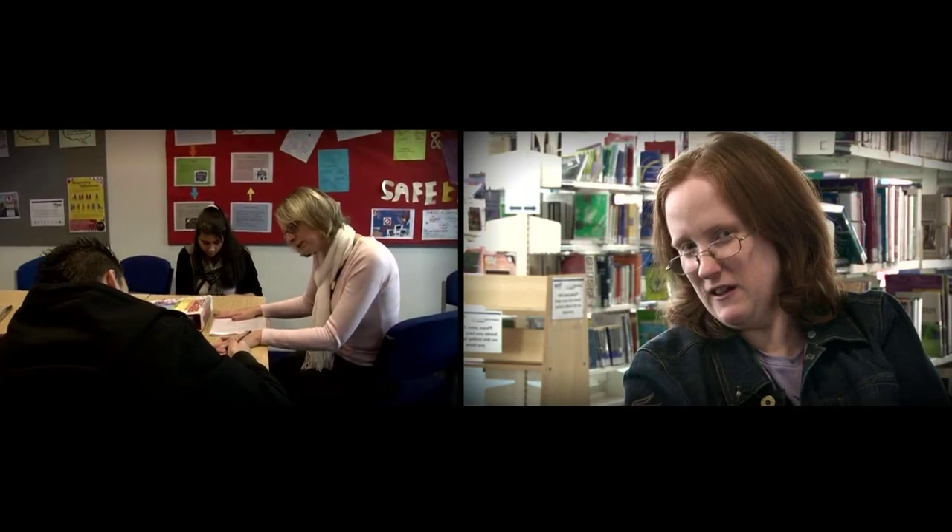I enjoy the different projects that we do and the people that I'm with and the staff who teach me. My tutors help me with different things that I struggle with, like dealing with money. I sometimes get help with personal care if I need it — things like getting access to the canteen, getting my food, and things like that.